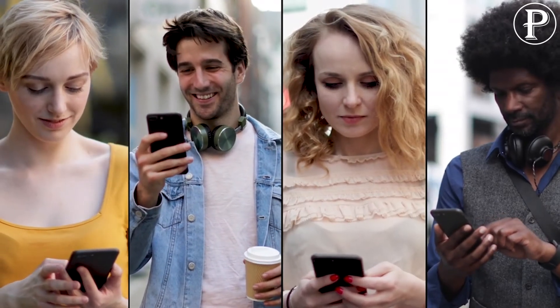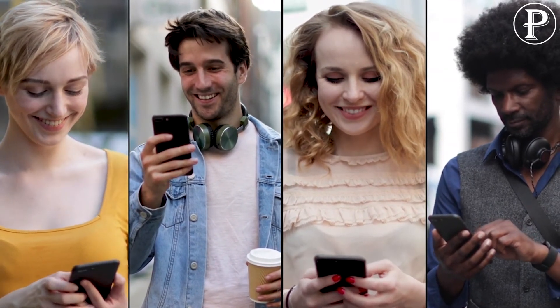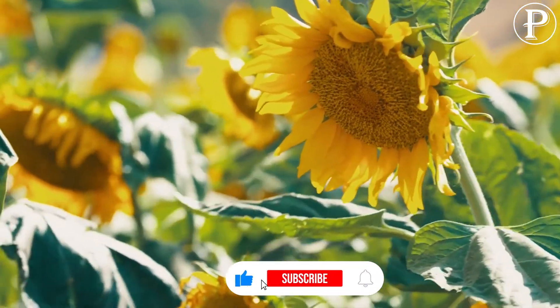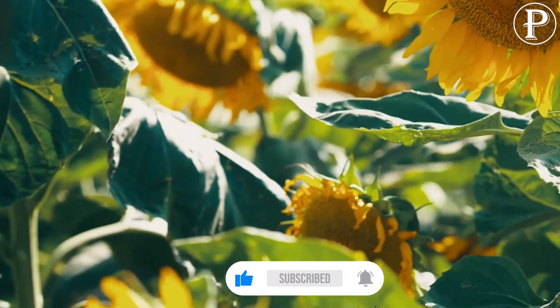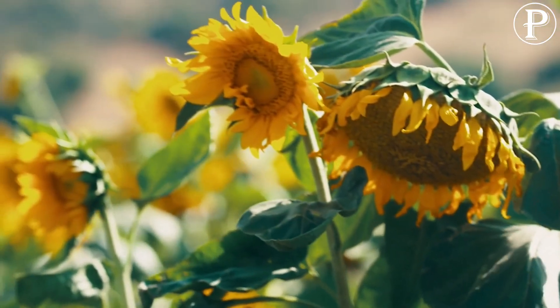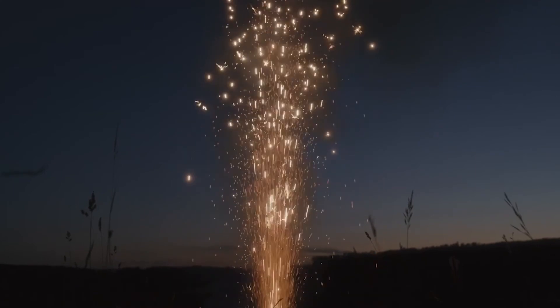We hope that you liked today's list. If you have any questions or comments, please let us know in the comment section below. Also please make sure to give this video a thumbs up if you enjoyed it and subscribe to our channel for more content just like this one. Thank you for watching.